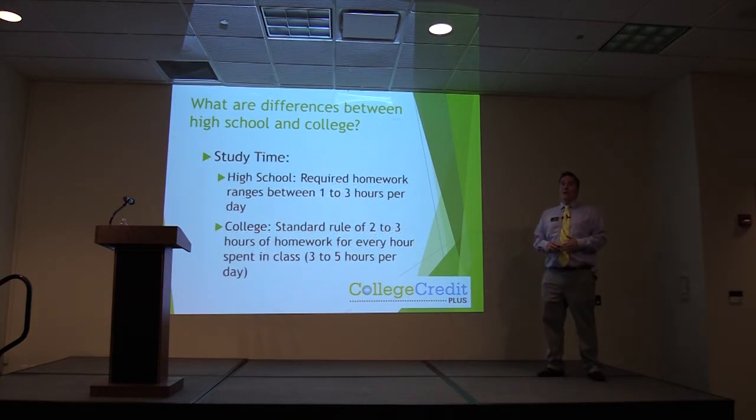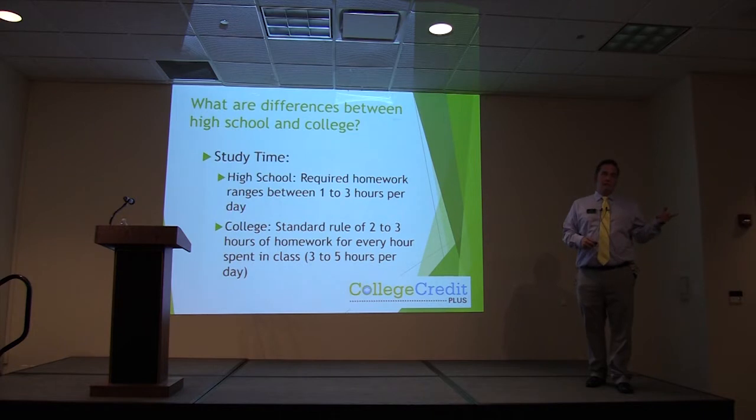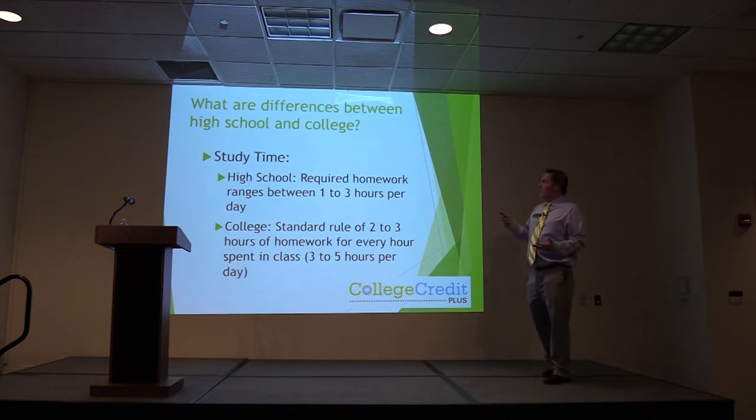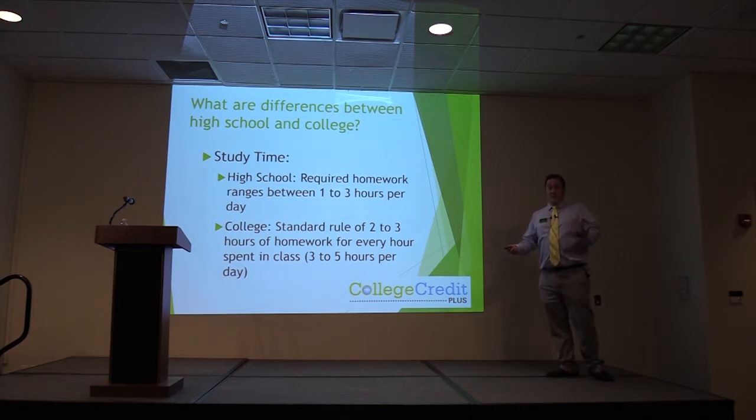Study time is another major difference. You cannot show up 15 minutes before class and finish writing a four-page paper — that's not how college works. You are going to have to spend time outside of class doing homework. The standard rate is two to three hours of homework for every hour spent in class, so on average plan for three to six hours outside of class per week. If you love a subject it may be less, but plan for that amount of time because it's going to be a lot of work.